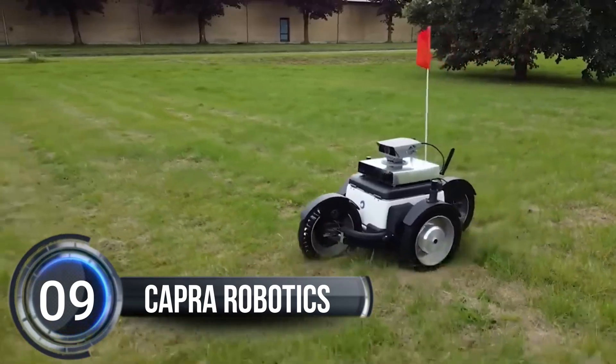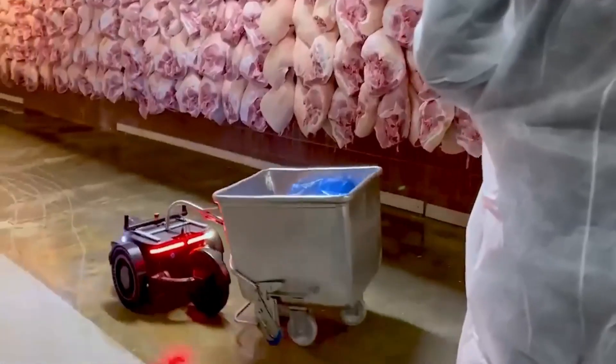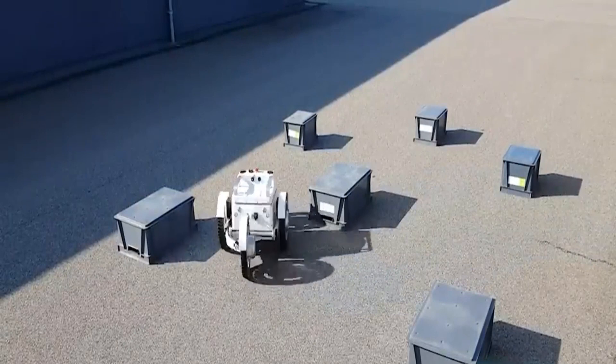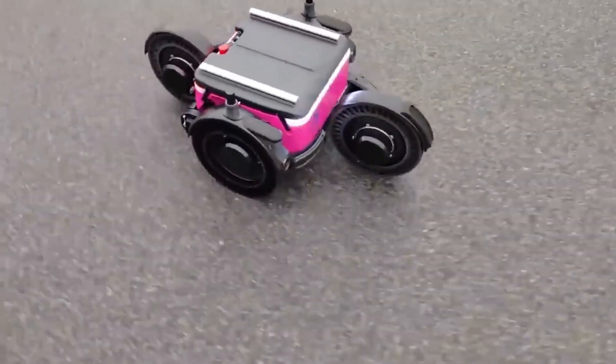Number 9, Capra Robotics. Check out this awesome robot. It's super cool because it can carry things that weigh up to 50 kilograms, which is like carrying a bunch of backpacks full of books. And get this, it can work on all kinds of floors, like the smooth ones in a warehouse,